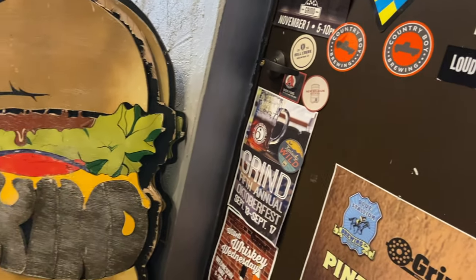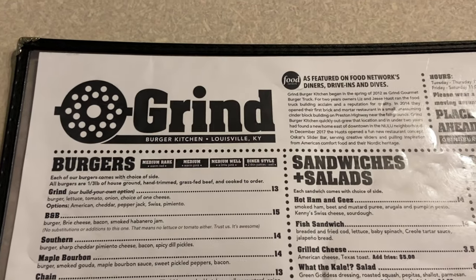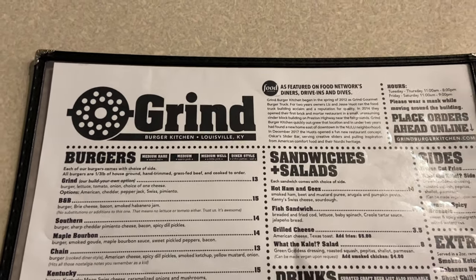From the Build Your Own Burger to the Veggie Burger that was featured on Food Network's Diners, Drive-Ins, and Dives, there's a little bit for everyone to enjoy on the menu, including vegan options.